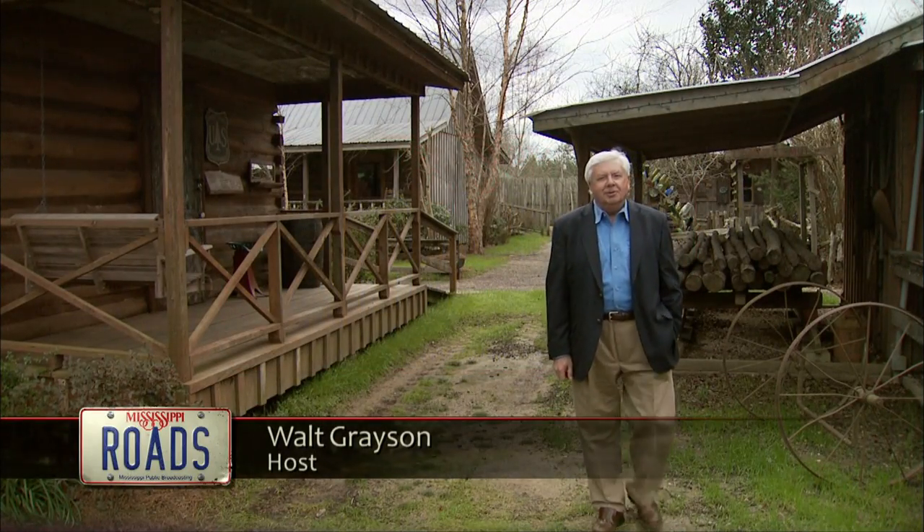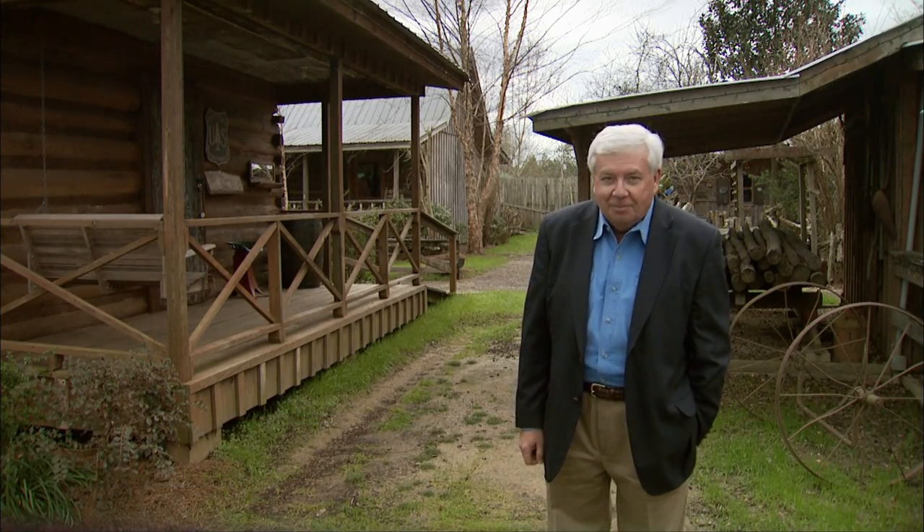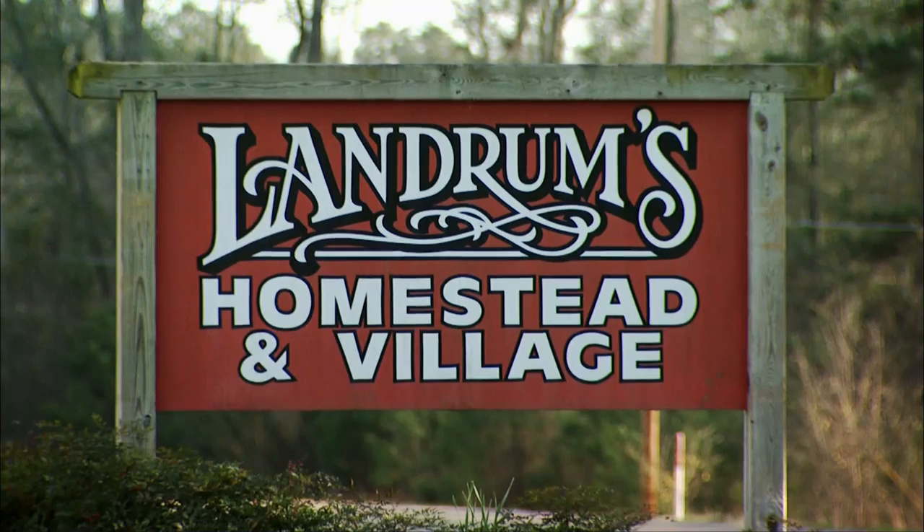Welcome back to Mississippi Roads. I'm your host Walt Grayson. This week we're going back in time. Well, it sure seems like it anyway. Actually, we're at Landrum's Country Homestead and Village, just outside Laurel.